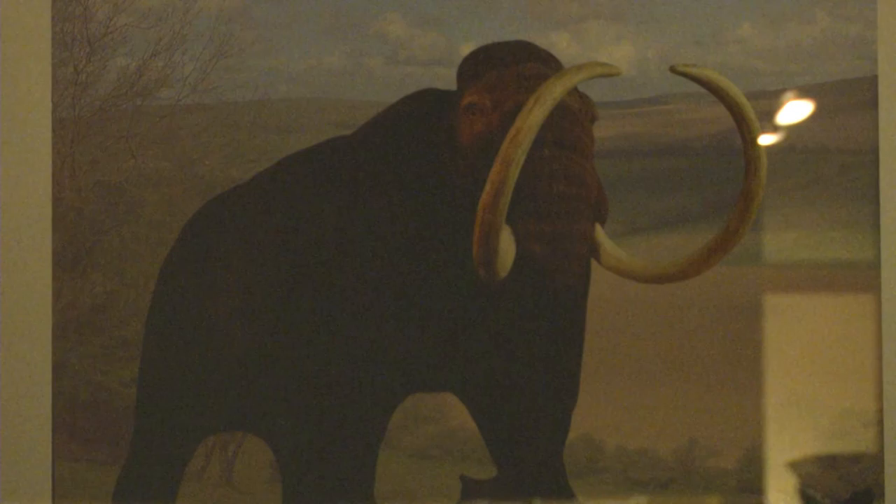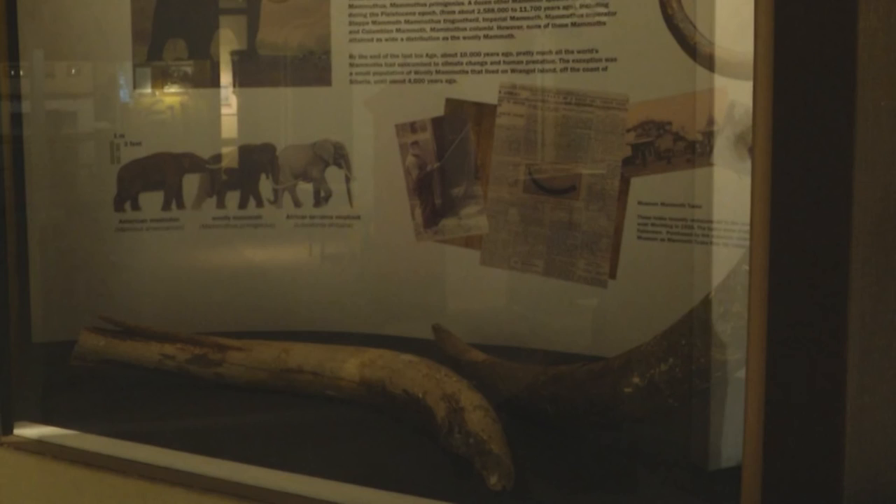But now, thanks to this lucky discovery, Worthing residents can get to meet a little bit of their old neighbours. This is James Lillywhite for Latest TV News.